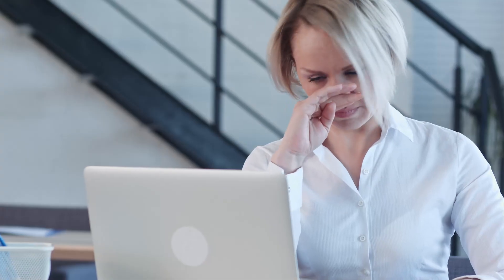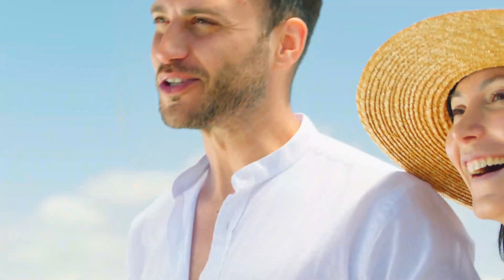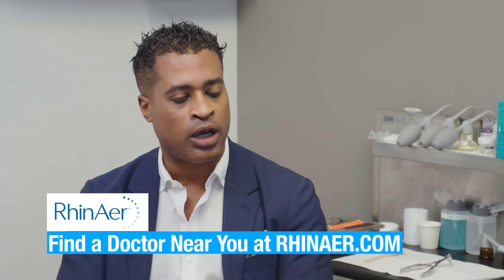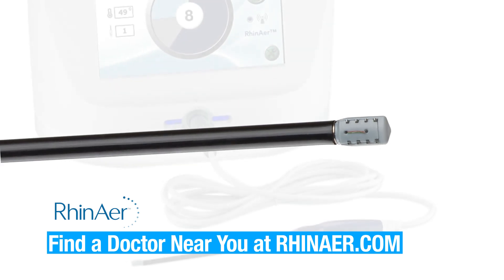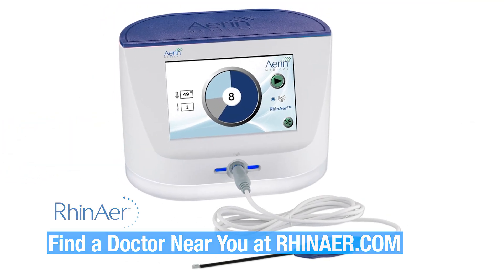Dr. Young, why do you offer RhinAer to your patients? I offer RhinAer to my patients because they've already had everything — they've already tried nasal sprays, they've already been allergy tested, they've had the runny nose, the congestion, the post-nasal drip for years. Now we have an option to help them without doing any of the invasive procedures. The website for Aerin Medical has a list of the physicians that provide the service. There are some of us that are well-trained with all of the latest technology, and right here, right now, we can set one up.